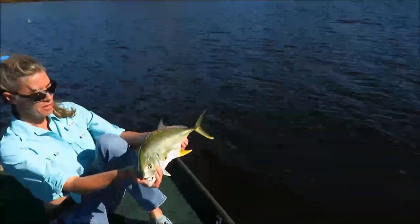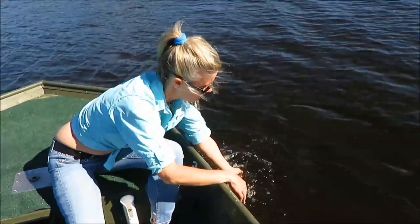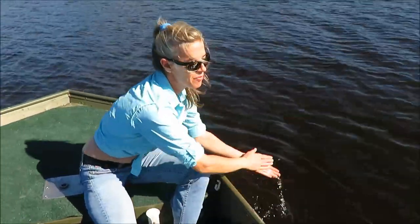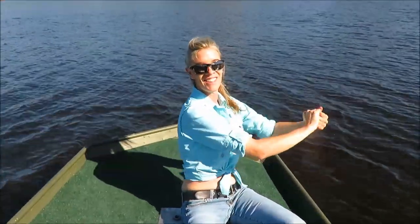Back to the water you go, buddy. They don't usually take long to recover — no they don't. Nice job!